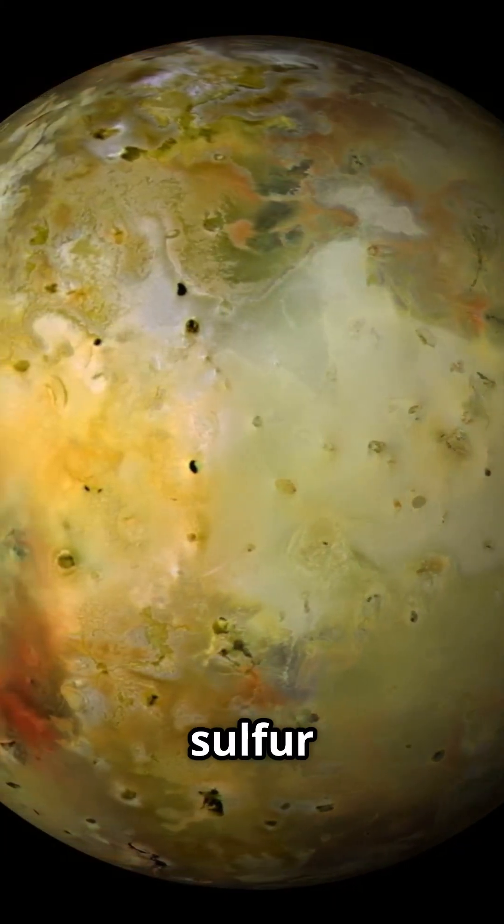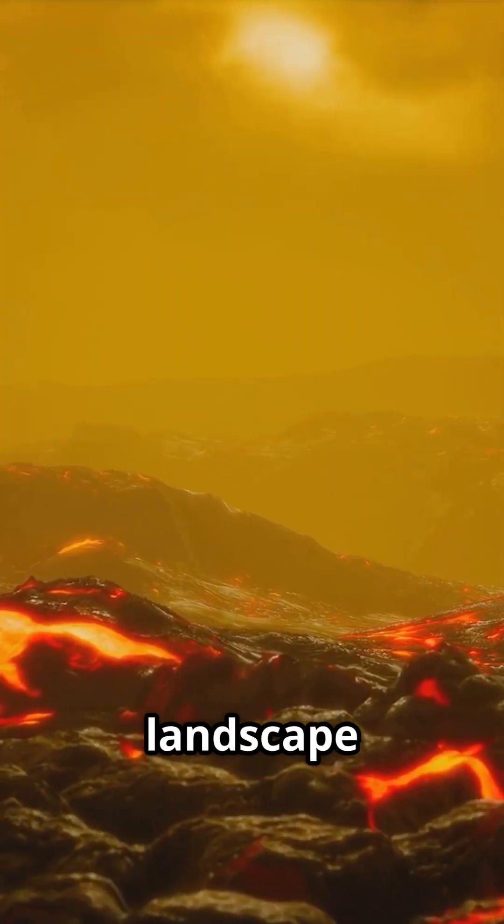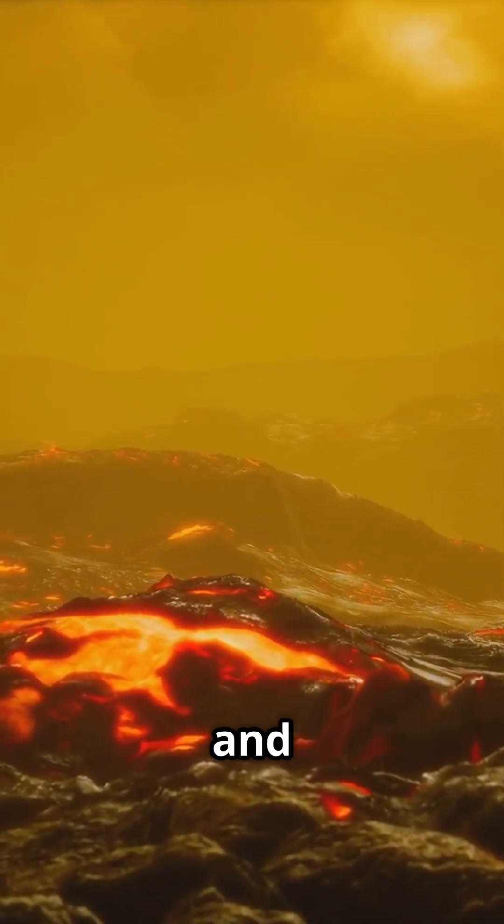Imagine rivers of lava, sulfur plumes shooting miles high, and a landscape painted in electric reds, oranges, and yellows.